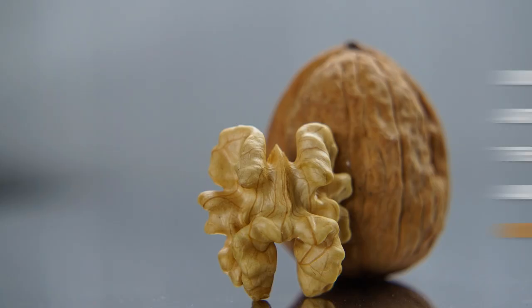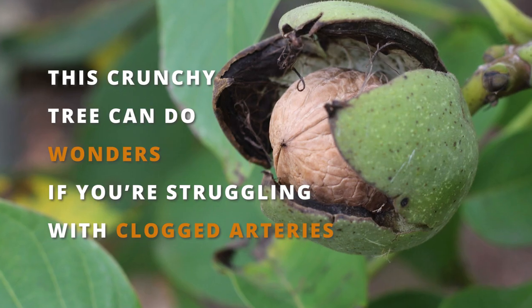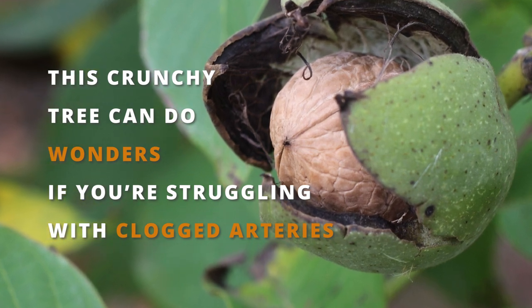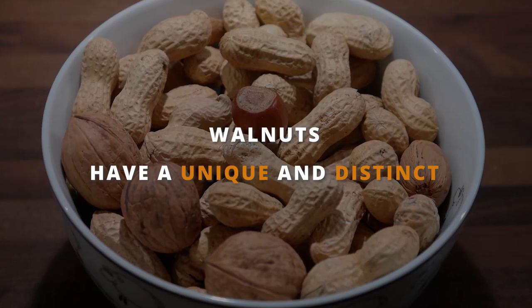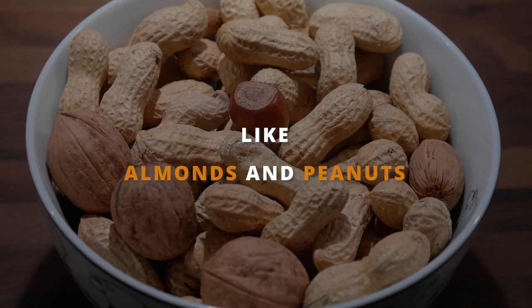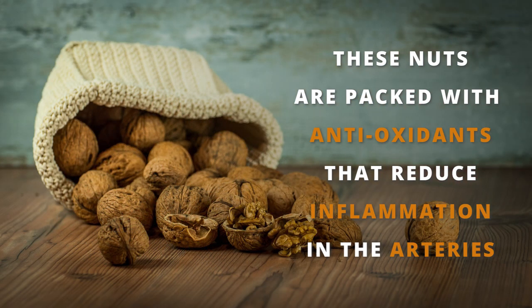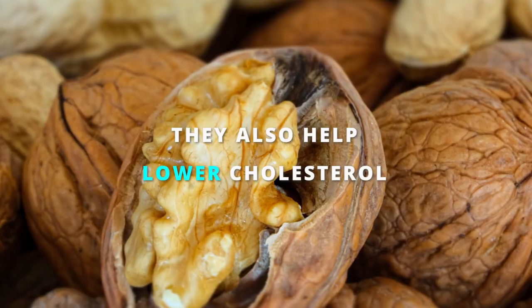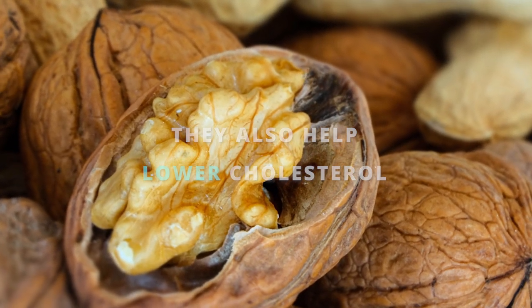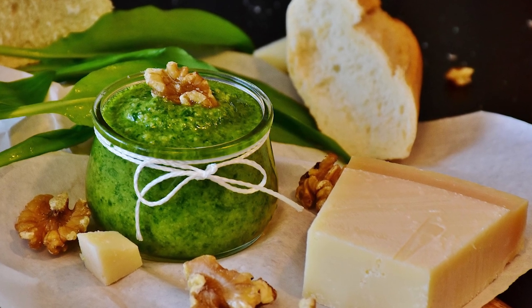Unclog your arteries the fun and nutty way — eat walnuts! This crunchy treat can do wonders if you're struggling with clogged arteries. Walnuts have a unique and distinct flavor that sets them apart from other nuts like almonds and peanuts. The real magic of walnuts is in their health benefits. These little nuts are packed with antioxidants that help to reduce inflammation in the body, including in the arteries. Walnuts will provide added flexibility and elasticity to your arteries and also help lower cholesterol — meaning a healthier heart.